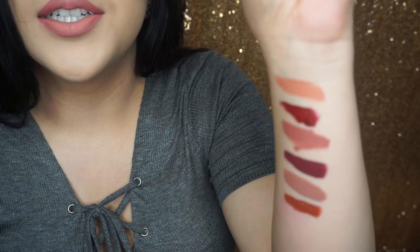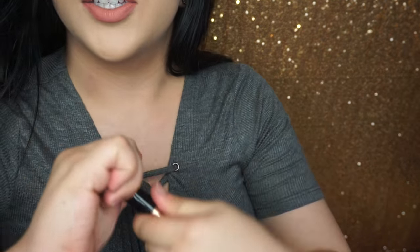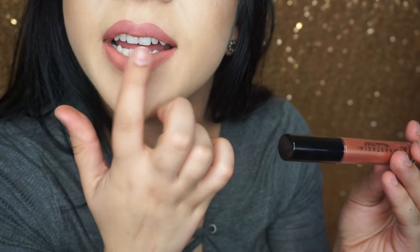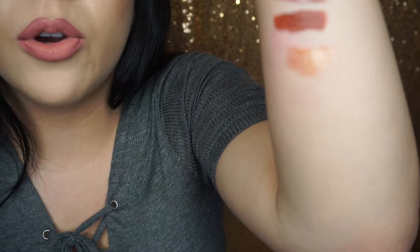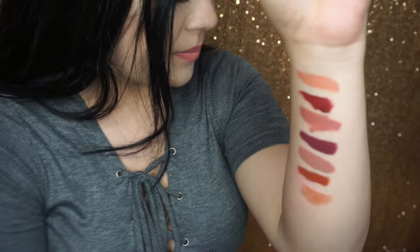Now the last ones I have are Anastasia lip glosses. I have a lot of lip glosses so I think I can make them fit down here. This one is Anastasia Gilded — it looks very beautiful on the lips. I would put it right in the middle and pat it; it looks really pretty and can make your lips look more plump. It's going to look really orange as a swatch, but in person it looks really glittery — the camera picks it up weird.